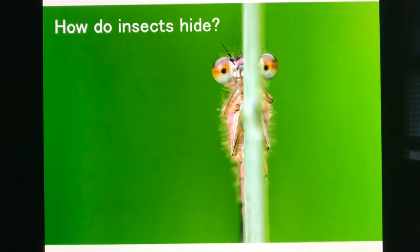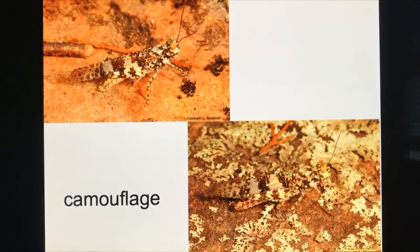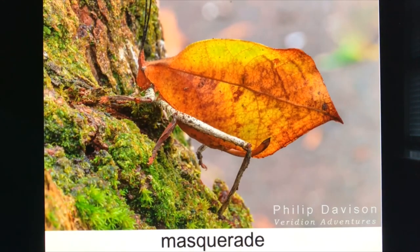How do insects hide? Insects need to hide to escape predators like birds, snakes, and frogs. One way is camouflage. Here's a grasshopper that stands out against orange-red sand, but in its natural habitat among lichens, it almost disappears — that's camouflage. Some insects also masquerade: they look like something they're really not. This insect looks very much like a leaf, so a bird may not even notice it.